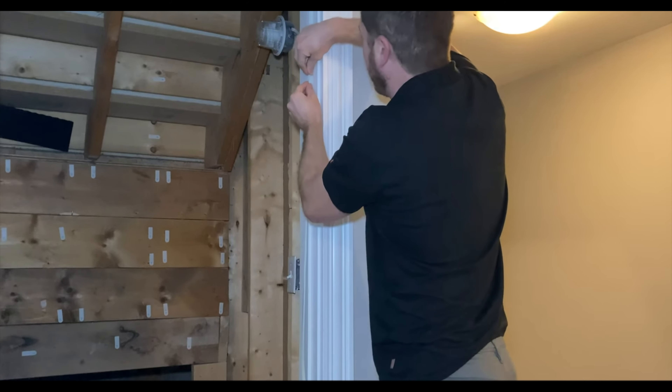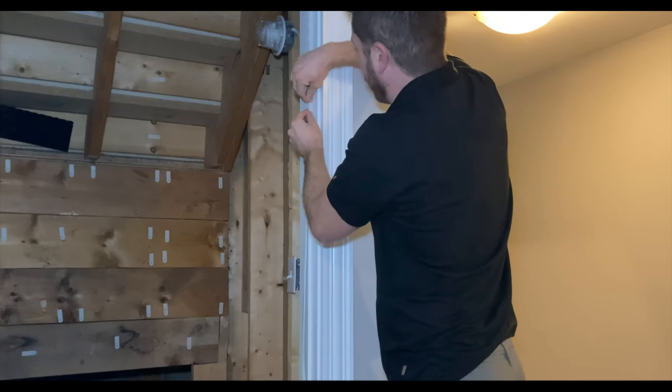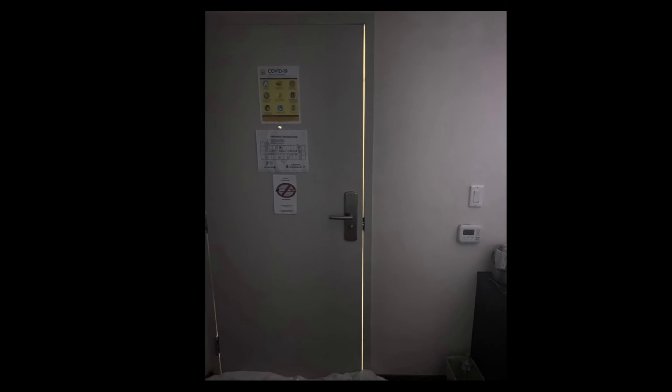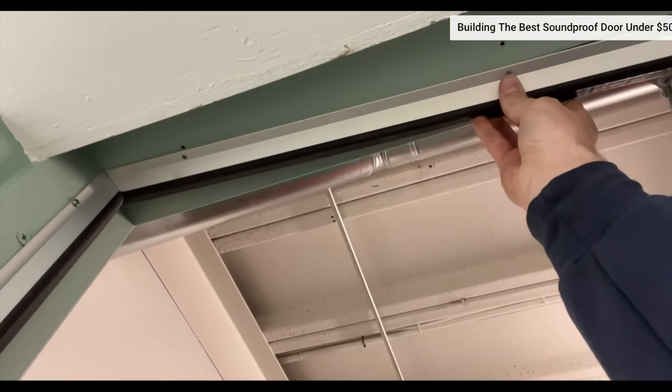Number seven is weatherstrip. You can use weatherstrip to soundproof a door or window. I recommend self-adhesive weatherstrip — just make sure the surface is clean and dry. You apply it where the door meets the casing to create a seal. If you wobble the door and it moves a lot, adding weatherstrip will make it tighter. An easy test: turn all the lights off and see if light bleeds around the door — if it does, add weatherstrip. You can also spend around $50 on a metal door seal kit, which you screw around the door casing for a more permanent, rubber-sealed solution.